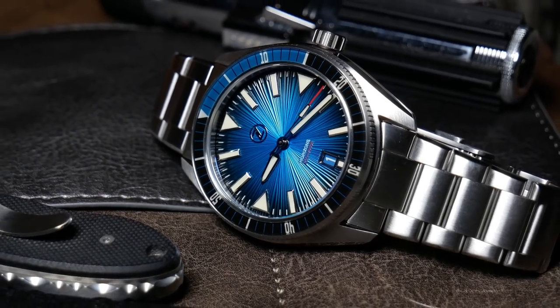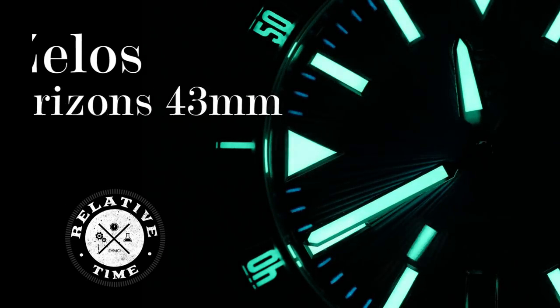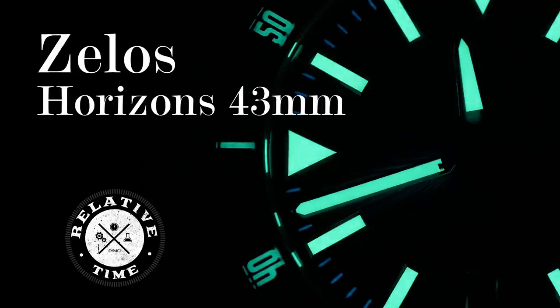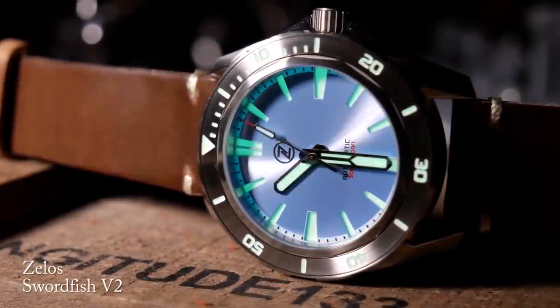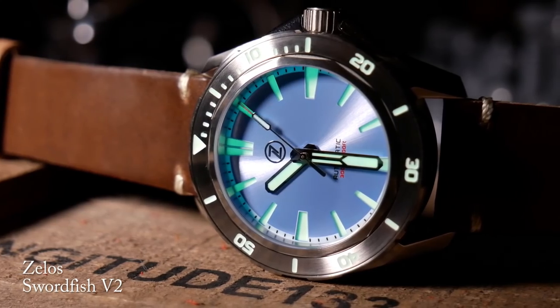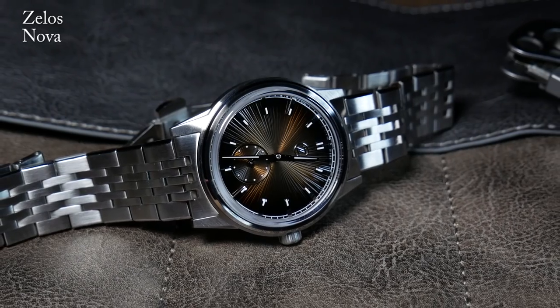Welcome back, I'm Shane and this is Relative Time. One thing I really appreciate about Zelos is their variety of styles and sizes. They seem to realize they have a fairly diverse fanbase, and it seems they try to keep their collection rather balanced.